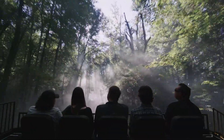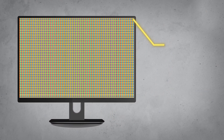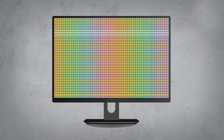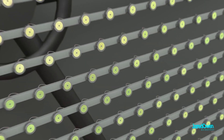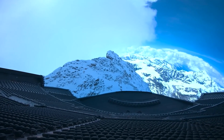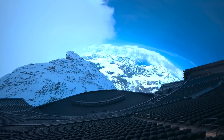Despite its monumental size, the Exosphere operates on the same principle as ordinary screens. Composed of countless pixels, each comprising three subpixels emitting red, green, and blue light. Through precise manipulation of these subpixels, the Exosphere produces a vast spectrum of colors, seamlessly blending individual pixels to create a mesmerizing visual experience for spectators.